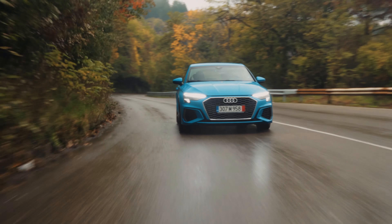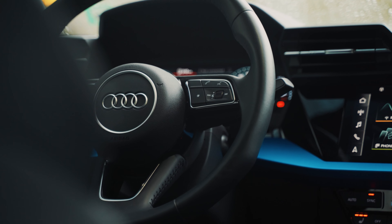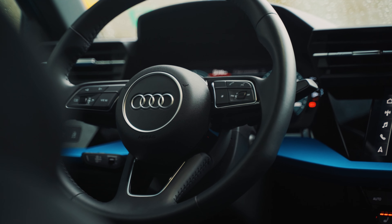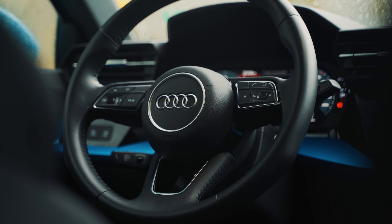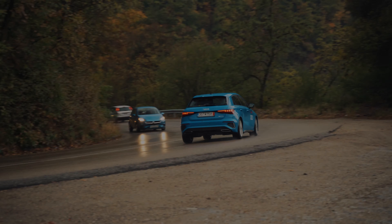The new Audi A3 just might be the best premium hatchback you can buy right now. The car looks much better than the previous model, it's better to drive, and you get the best interior in the class. It might not be the most fun car you can buy, but for people looking for a good city premium car, this one will be absolutely perfect.